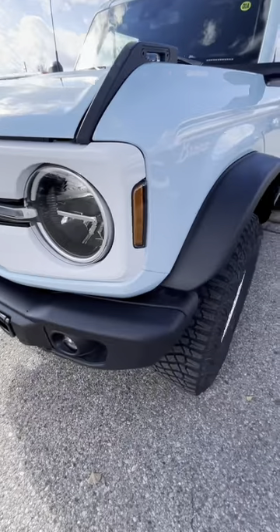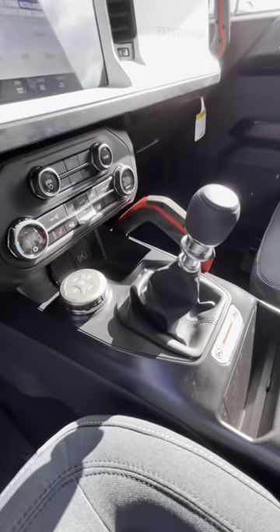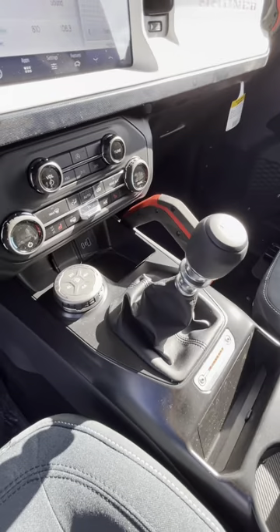Not only do you get this awesome white grille with vintage white lettering and white wheels, this one comes equipped with a seven-speed manual transmission including a crawler gear.